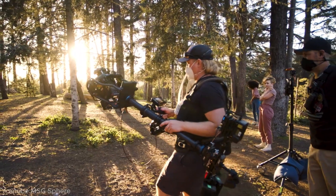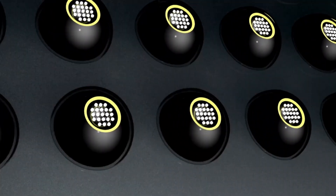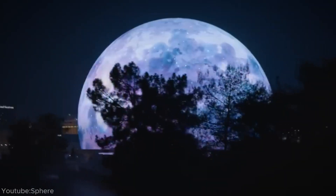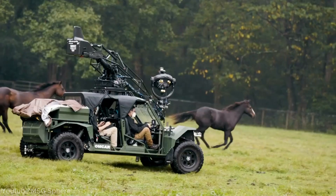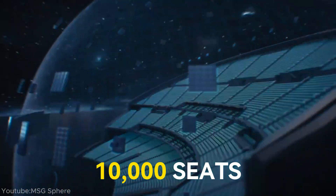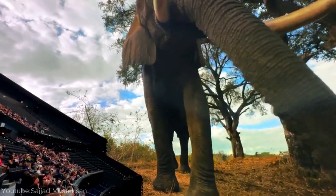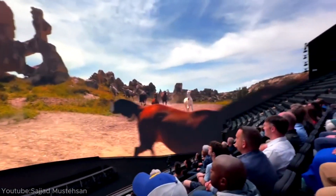The MSG Sphere's creators had to design their own special camera system named The Big Sky — a high-tech marvel designed to capture ultra-high resolution video at 18K quality and 120 frames per second, among the highest in the world for both resolution and frame rate. This allows for incredibly detailed and smooth footage. About 10,000 seats are equipped with haptic technology, allowing guests to feel the action on-screen through vibrations. The venue also incorporates 4D effects, including wind and scent, to match the on-screen visuals.